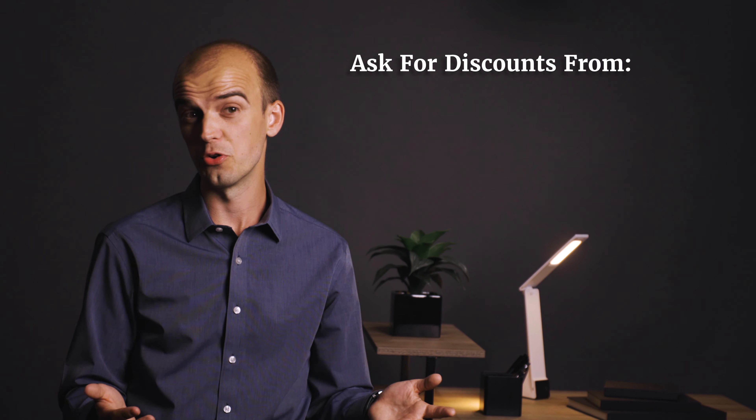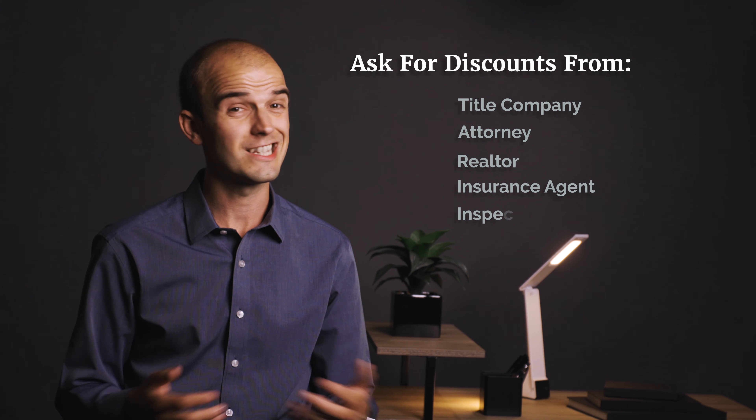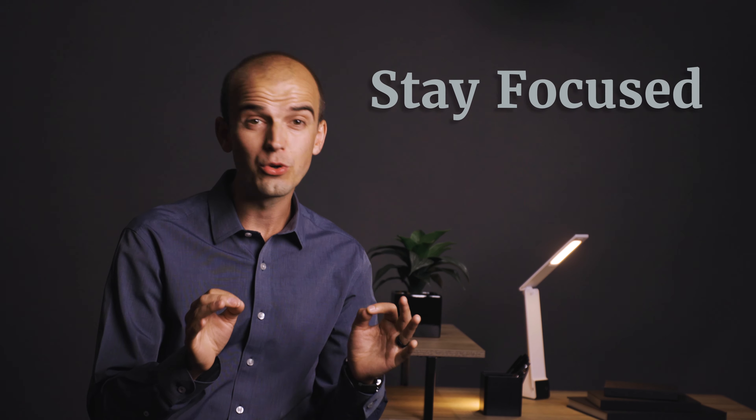Make sure to get a pre-underwritten pre-approval for a mortgage first. Before you start shopping for homes online or cruising neighborhoods, get pre-approved for a home loan. This will streamline your search and enable you to move fast and make offers confidently when you find the right home for sale.